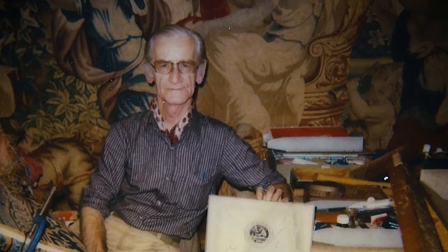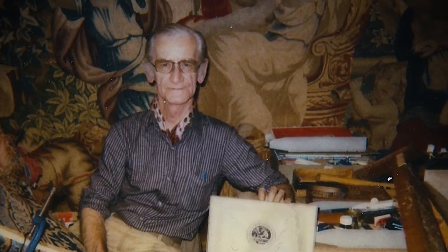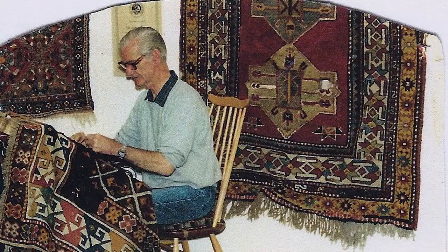My grandfather was in the rug business since the 1930s, in antique carpets — buying, selling, and restoring carpets. He was a real artist himself. He set up a weaving school in Egypt and in Waterford Road, just around the corner from our shop.